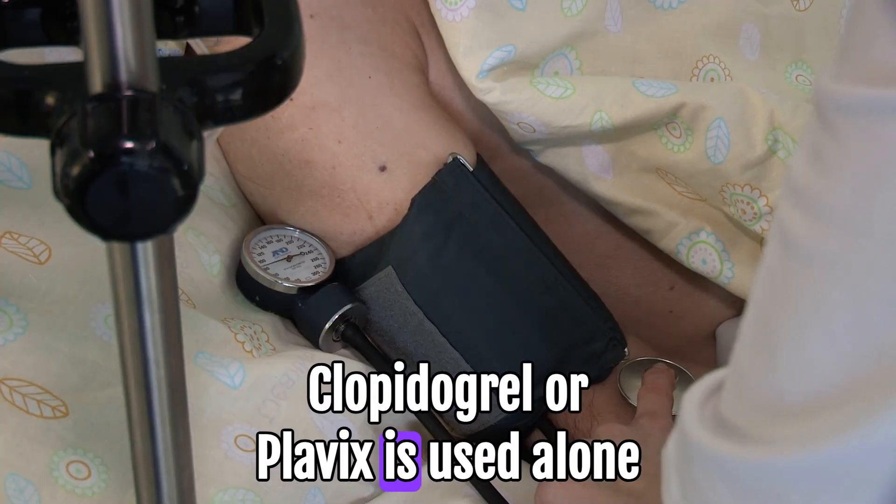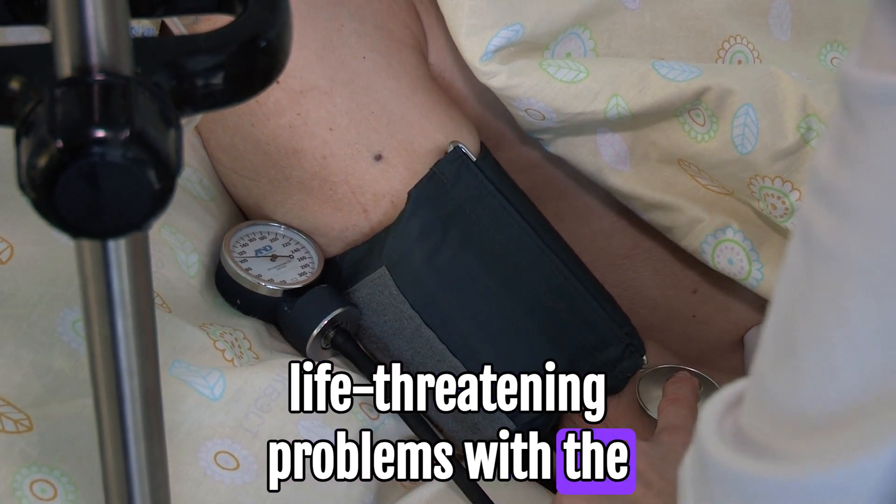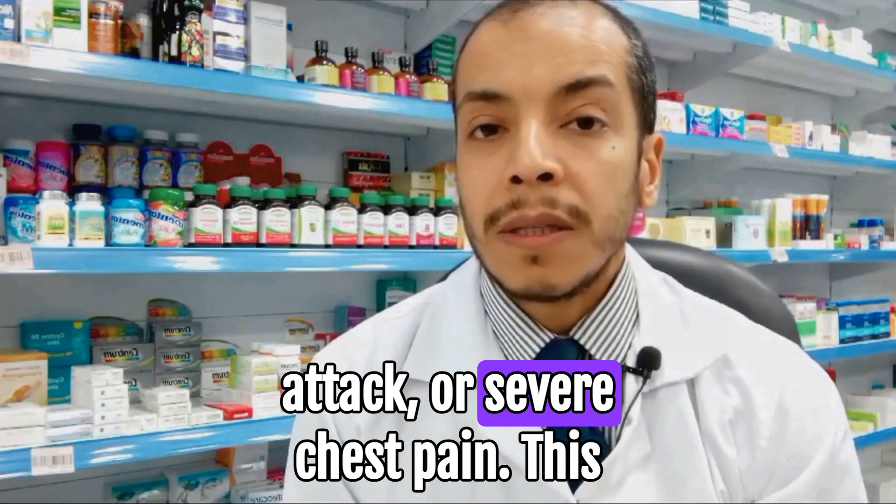Clopidogrel, or Plavix, is used alone or with aspirin to prevent serious or life-threatening problems with the heart and blood vessels in people who have had a stroke, heart attack, or severe chest pain.